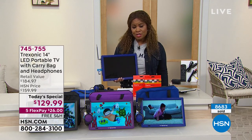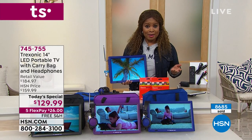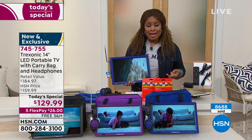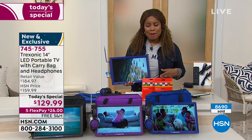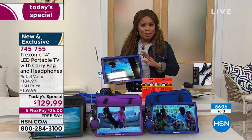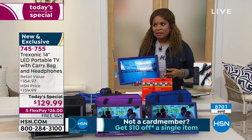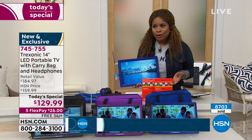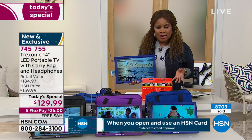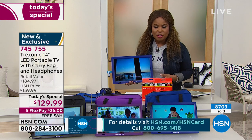Growing up I had to share a room with my sister, which meant sharing a TV. No two kids are the same, so maybe your kids share a room — but now they can each have their own television. Maybe your kids are going to visit grandma for the summer; you can send this television with them so they don't have to interrupt what the adults are watching.